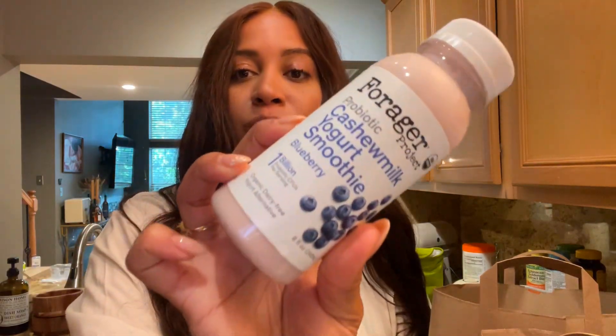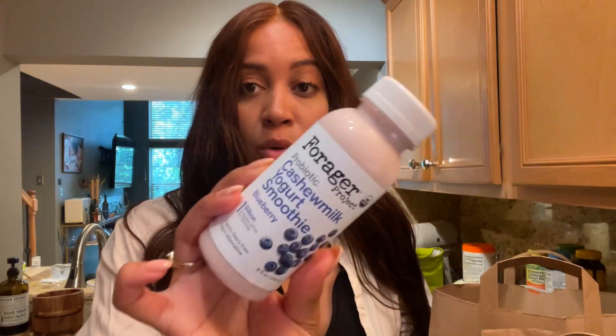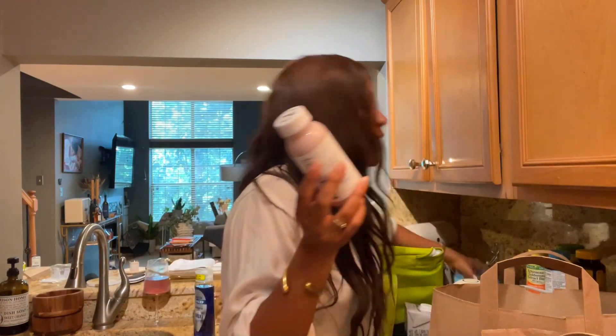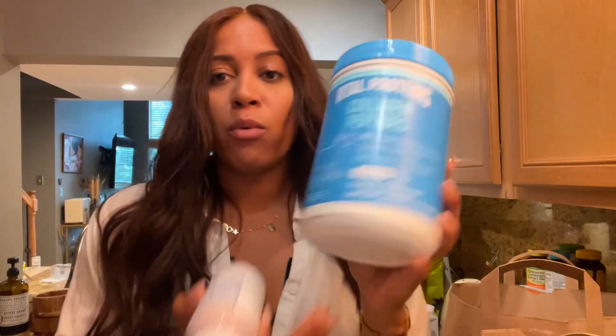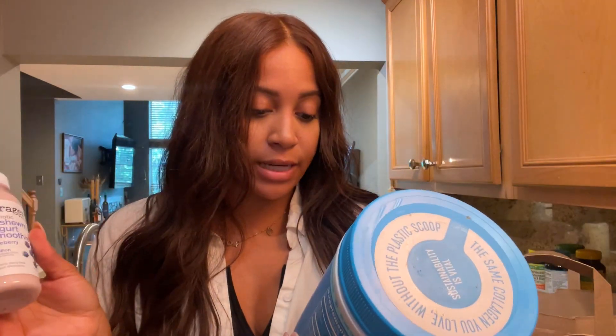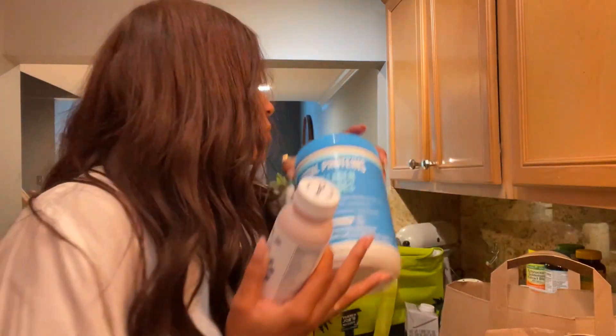I'll do these cashew milk yogurt smoothies in the blueberry flavor — they're so good, they're probiotic. I could drink these all the time. If I have time I'll also mix in my collagen. I've switched the collagen I'm taking and I'll tell you how I like it after I'm done with it. There's another collagen I really like too — I'll post the name.